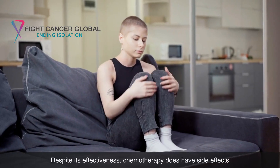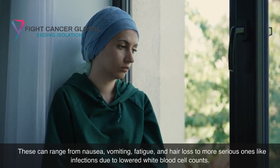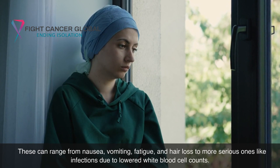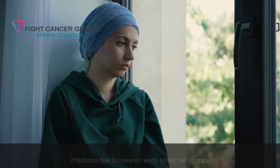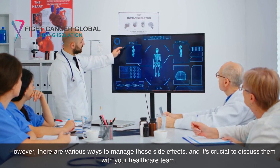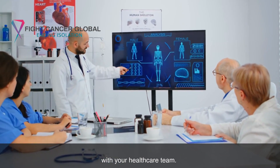Despite its effectiveness, chemotherapy does have side effects. These can range from nausea, vomiting, fatigue, and hair loss to more serious ones like infections due to lowered white blood cell counts. However, there are various ways to manage these side effects, and it's crucial to discuss them with your healthcare team.